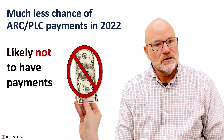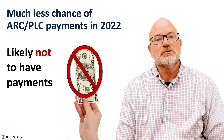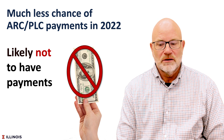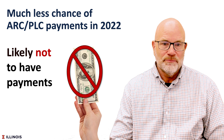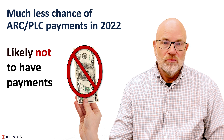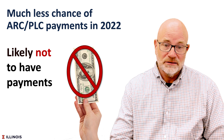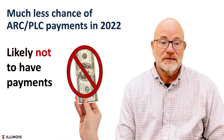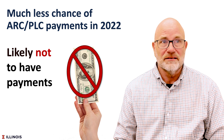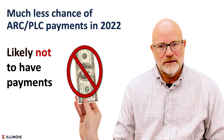We also have to remember that unlike many years in the past, we will not be getting ARC and PLC payments when revenue protection or crop insurance kicks in, because we're at such higher prices. So the risk mitigation impacts of our commodity title program aren't there this year, and we're not likely to have payments from those ARC-PLC programs.